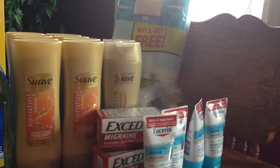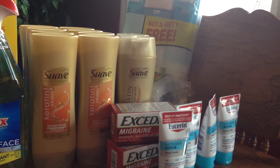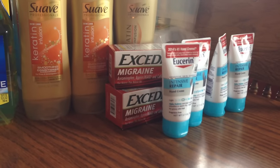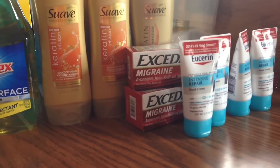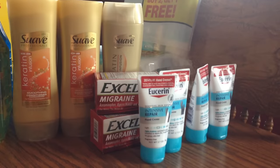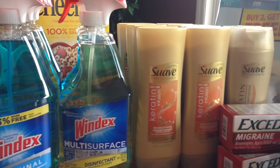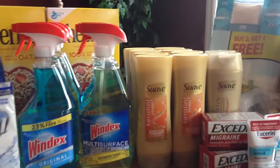Last night I used $4.50 off Suave coupons from a previous insert, and if you spent twelve dollars you got four dollars ExtraCare Bucks back. The two Excedrin were part of a spend-twenty-get-ten-dollar-ECB deal; I had two dollar off coupons and my husband and daughter use the migraine medicine, so that was a great deal on the big boxes. The Uxerin was also spend twenty and get a ten dollar ECB back, and we had high-value three to four dollar off coupons. We also got new Suave coupons in today's insert, so you can do the Suave deal this week too.